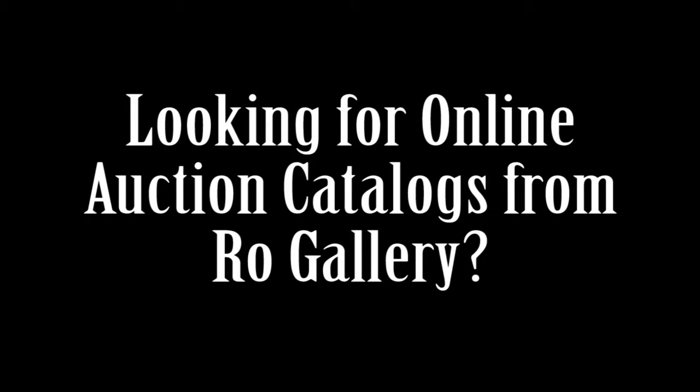Hi everyone, Sandra here from collectiblesupforauction.com. If you landed on this video, chances are you're looking for online auctions from Row Gallery.